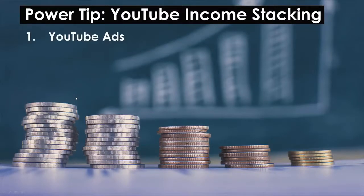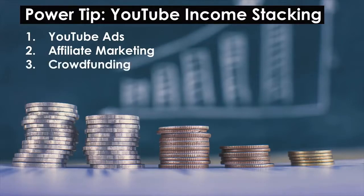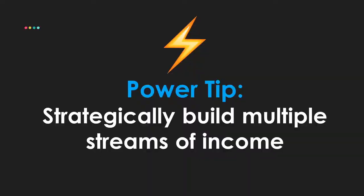Here's a power tip: YouTube income stacking. You can take these monetization methods and stack them together. What I've learned is that the influencers and entrepreneurs crushing it the most don't just have one or two streams of income — they have multiple streams of income. That's really how they go from part-time to full-time income on YouTube. Other streams include crowdfunding, merchandise, and brand deals. When you add those together, they can add up to something significant. The power tip: strategically build multiple streams of income this year around your YouTube channel.